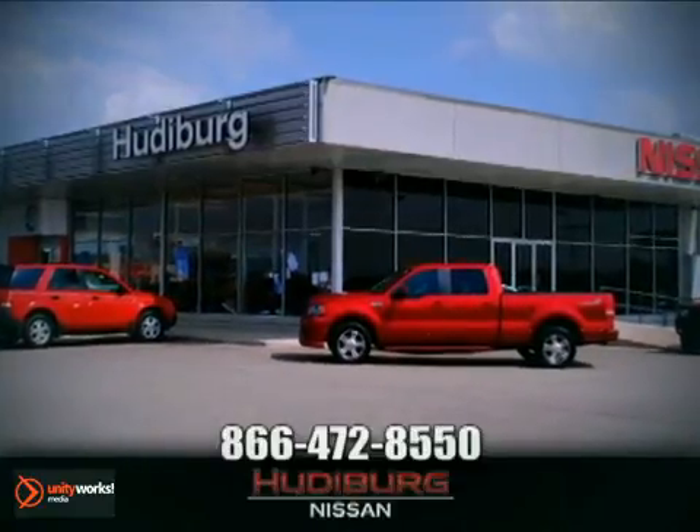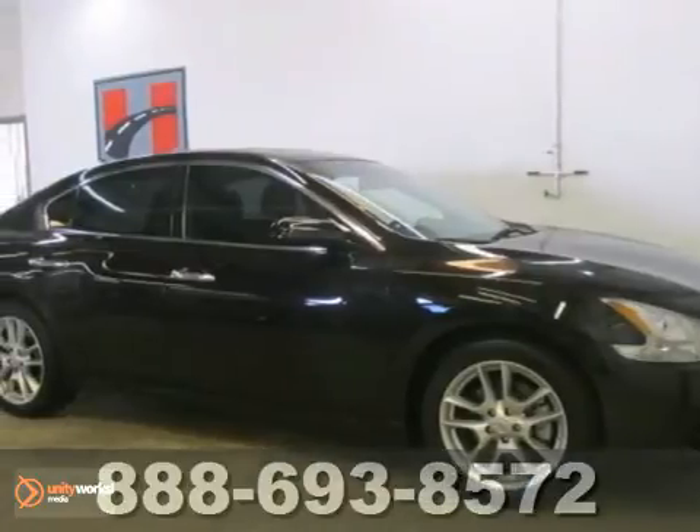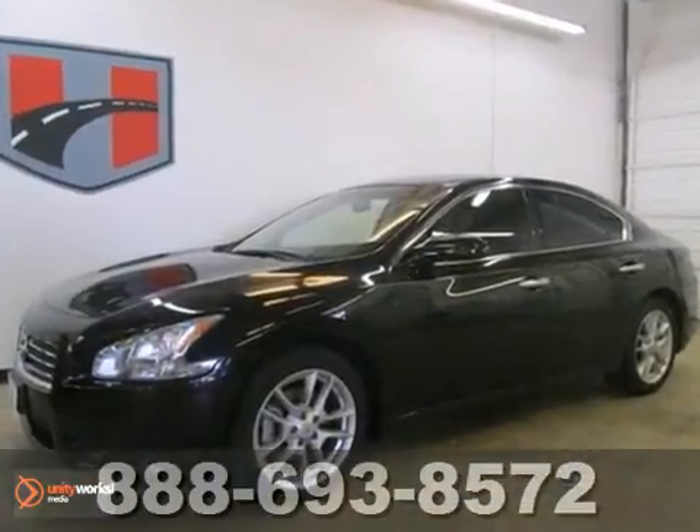At Hewdeburg Nissan, we'll give you more. How alluring is this good-looking 2011 Nissan Maxima S?